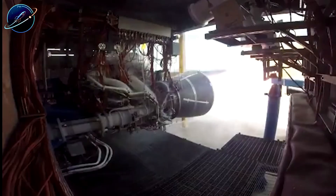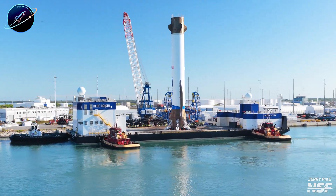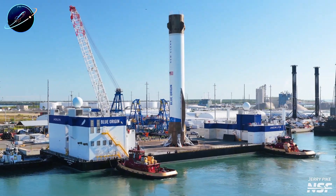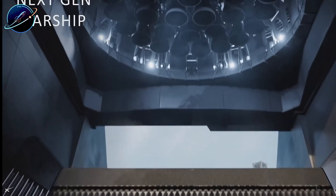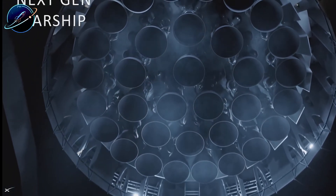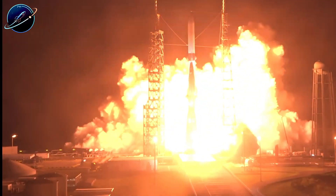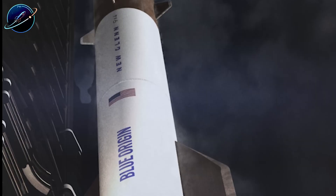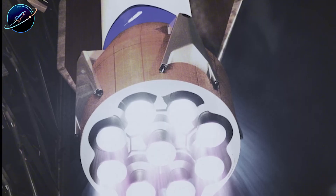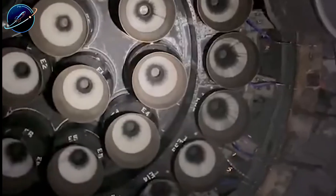Now let's talk about the elephant in the room: engine count. New Glenn's booster uses 7 BE-4 engines producing roughly 2,032 tons of combined thrust. Starship's Super Heavy booster? 33 Raptor engines generating 9,240 tons. Even with BE-4's upgraded thrust, New Glenn can't come close. Starship produces more than five times the total power, and that advantage exists because Raptor's compact, high-pressure design allows SpaceX to cluster engines in ways Blue Origin simply cannot match.